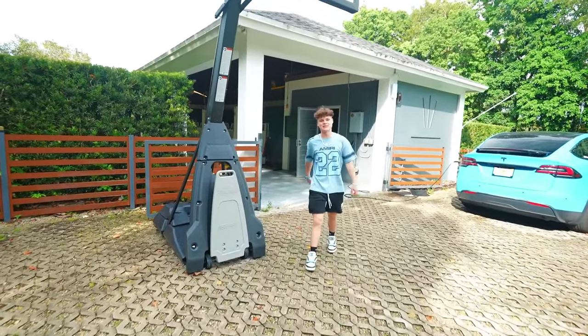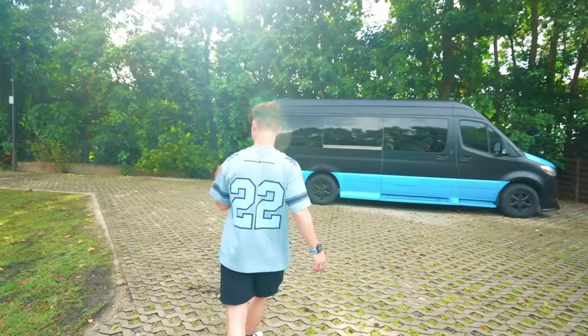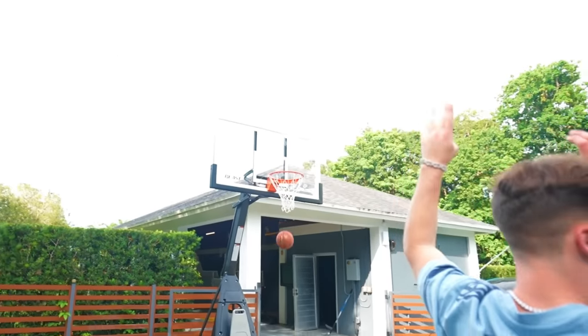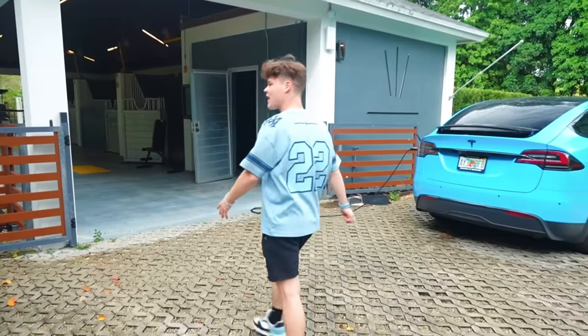I got this $3,000 basketball hoop — it's literally like an NBA basketball hoop. It sounds different when you hit the backboard and the rim. I just freaking swished it backwards. I'm a god.